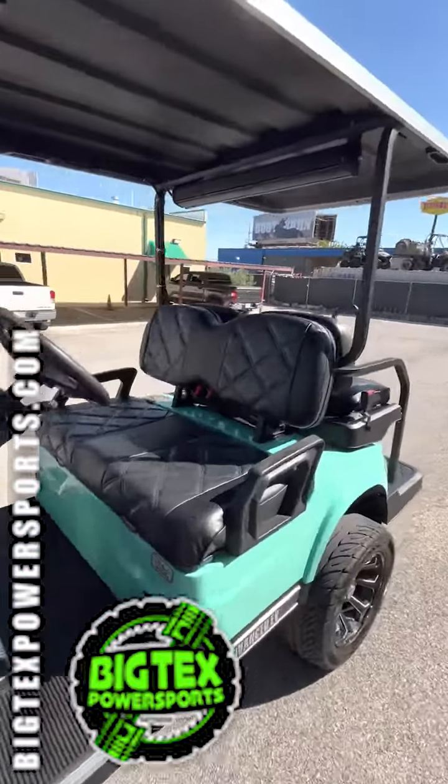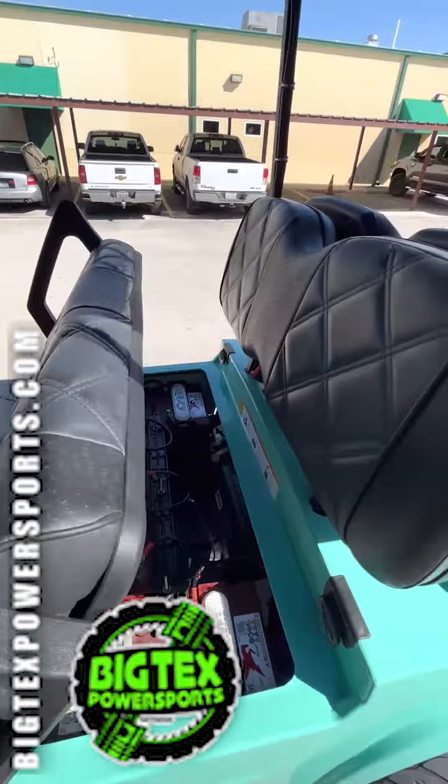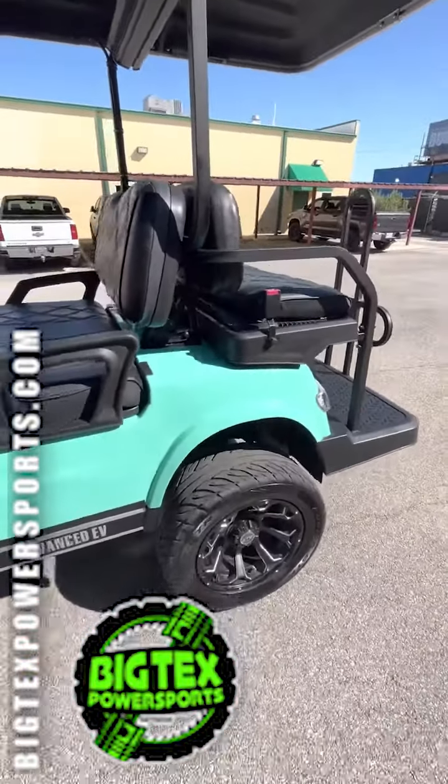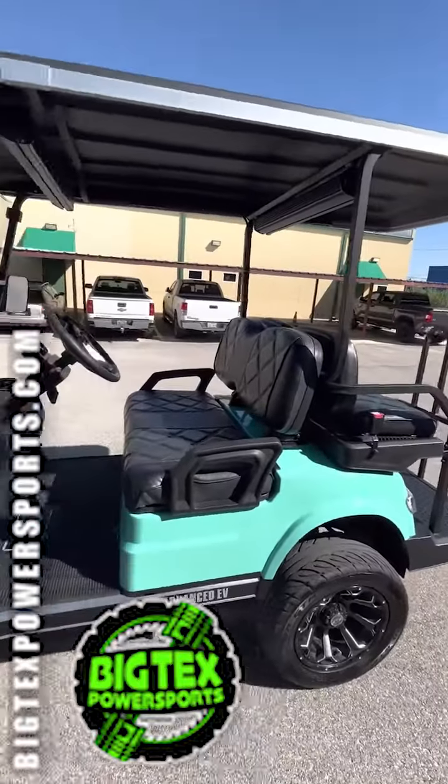Batteries are in great condition. This thing is fast, rides super smooth. It's got street tires on it, nice wheels, and a 4-inch lift here at Big Techs Power Sports.